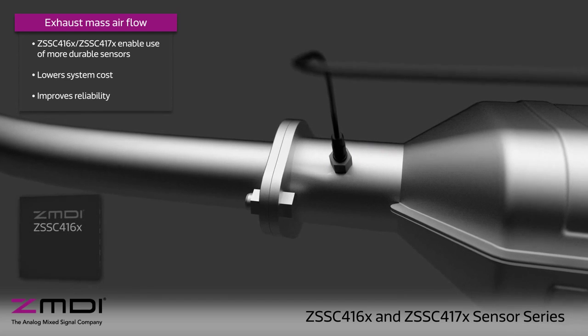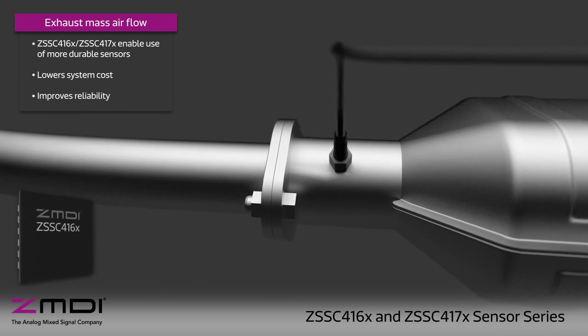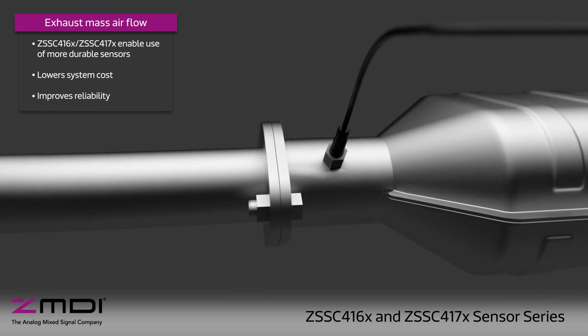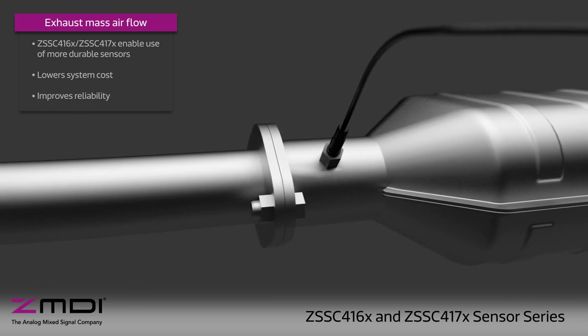Compared to traditional anemometers, the sensors used with ZMDI sensor signal conditioner products are more durable in the harsh environment of exhaust mass airflow measurements, leading to a more reliable, lower power solution.